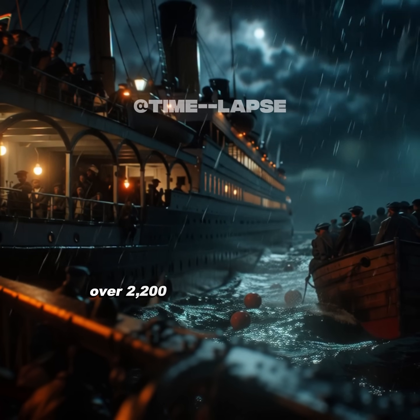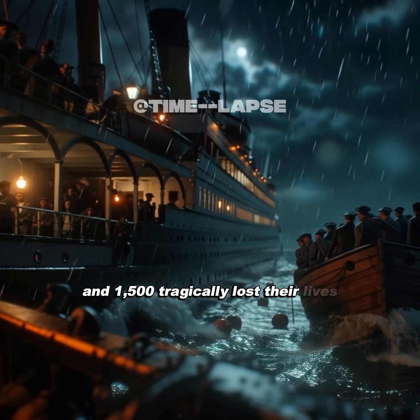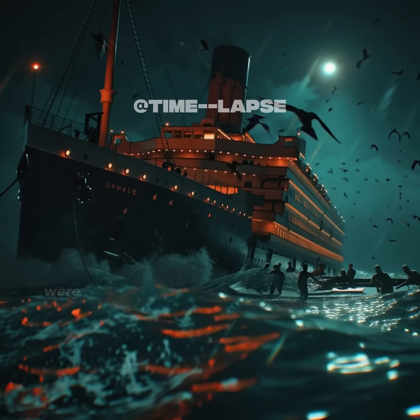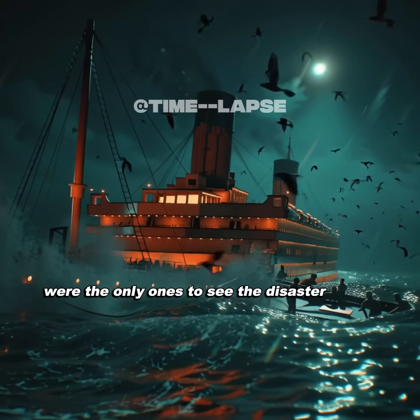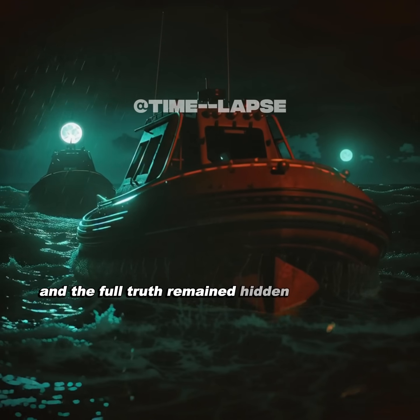Over 2,200 people were on board, and 1,500 tragically lost their lives. Eyewitnesses who jumped into the freezing Atlantic were the only ones to see the disaster unfold. Rescue came too late for many, and the full truth remained hidden for decades.